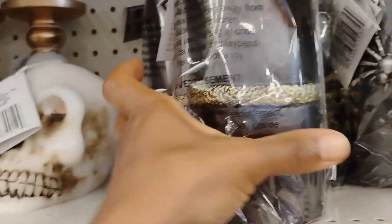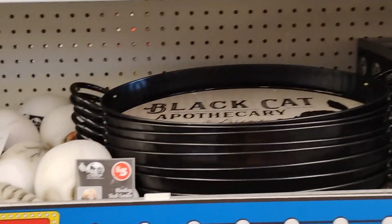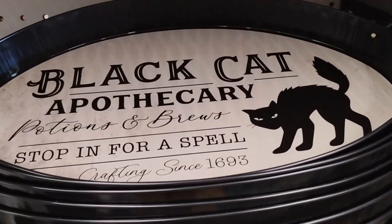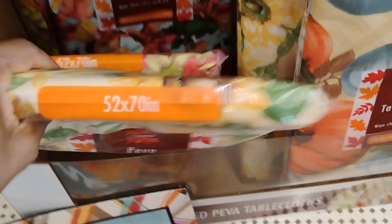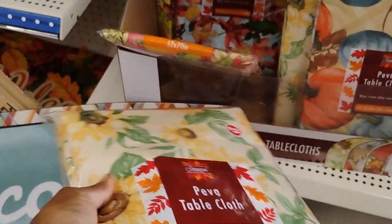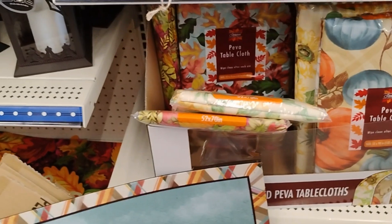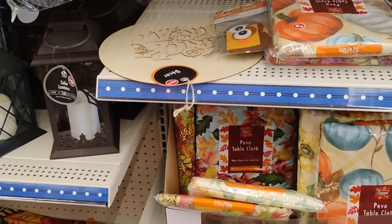They have this bleeding pillar candle — 'stop in for a spell.' They also have more tablecloths — these are three dollars. This one is for Halloween with pumpkins, and they have the leaves in the back. And they have some other tablecloths also deemed for Halloween.